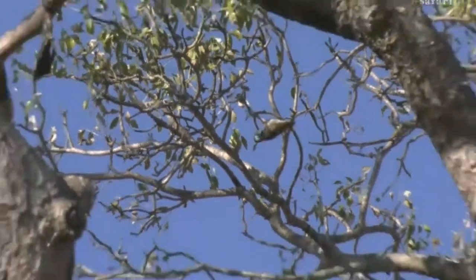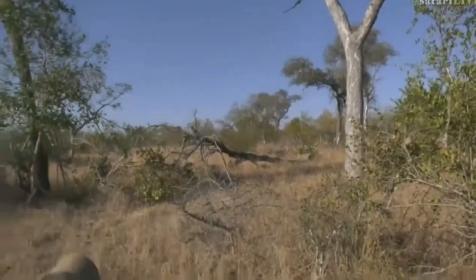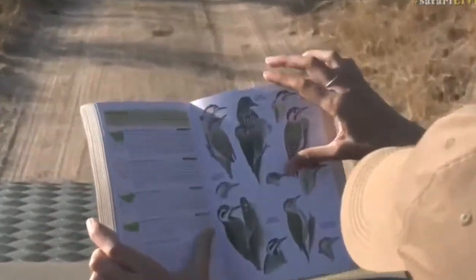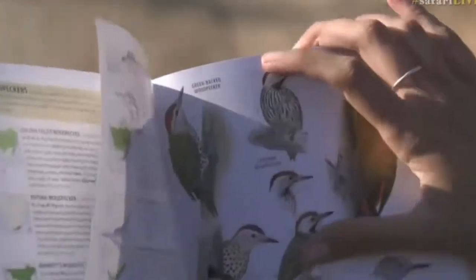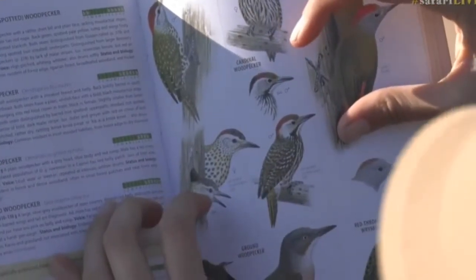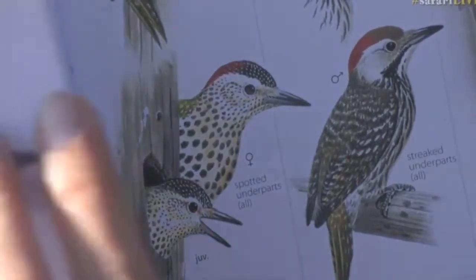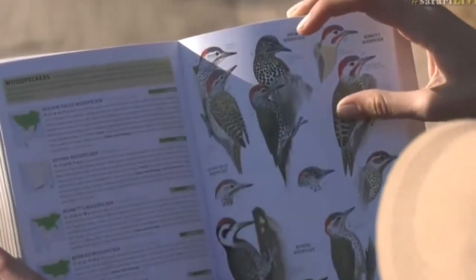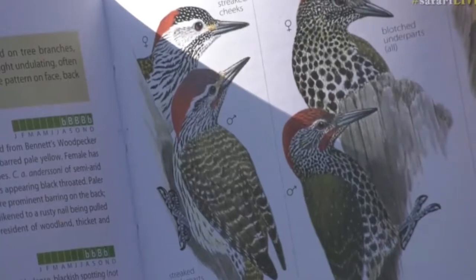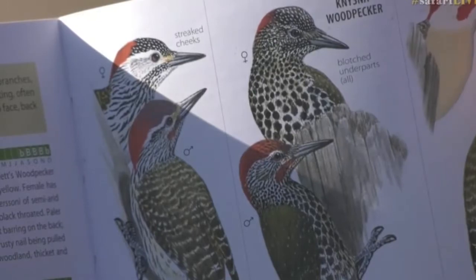I'm going to go with cardinal woodpecker just because it's a lot smaller than a golden-tailed — golden-tails are normally a bit bigger. We saw a lot of streaked underparts for the cardinal woodpecker; I think that was the most obvious thing as it was fluttering around, just all the streaks. The golden-tailed woodpecker has a very obvious red top of its head, which I think this one didn't have, although it was moving around quite a bit so it's hard to tell.